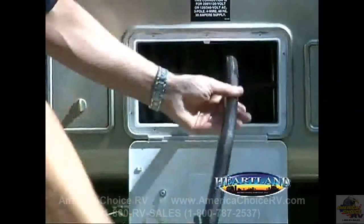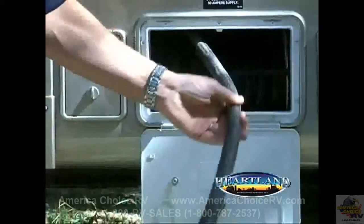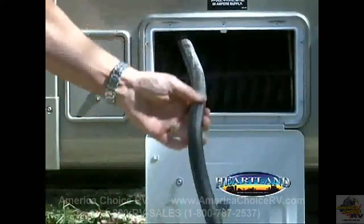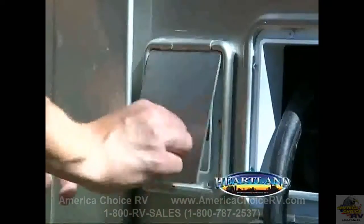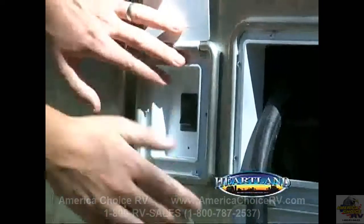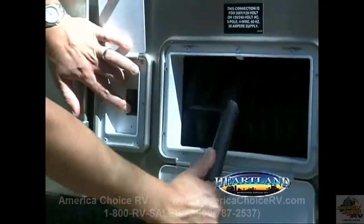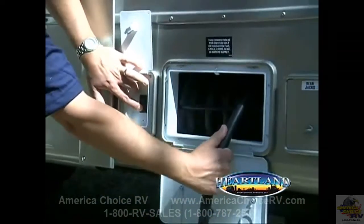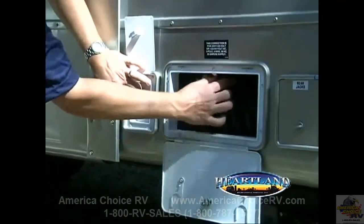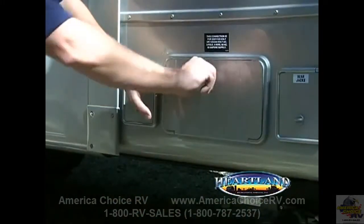Here, you can pull it right out. When it's time to pack up and hit the road, it's quite easy to bring your cord back in. With the push of a button, that cord easily retracts back in and locks back up when you're done.